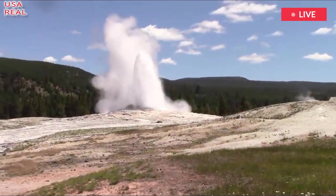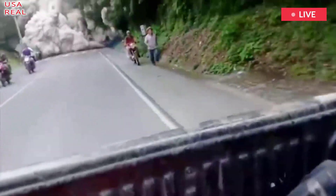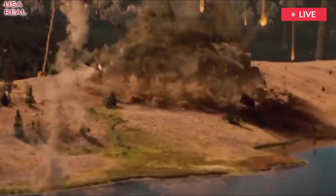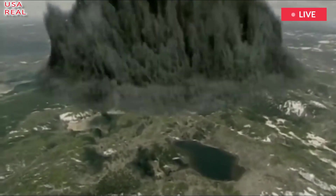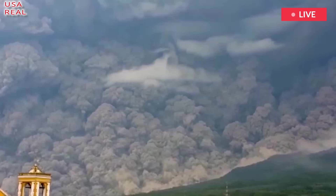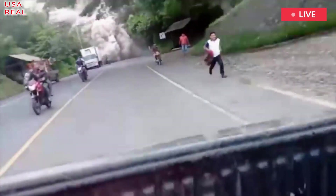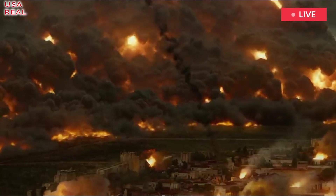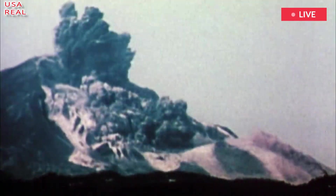Yellowstone is one of the 20 known supervolcanoes — a volcano which has had an eruption with a volcanic explosivity index of eight. In the past 2.1 million years, it has erupted three times, with the most recent event 1,000 times bigger than the Mount St. Helens eruption that devastated the US in 1980. The last three eruptions have created what is known as calderas — giant cauldron-like hollows that form when a magma chamber empties, eventually forming a depression in the ground.